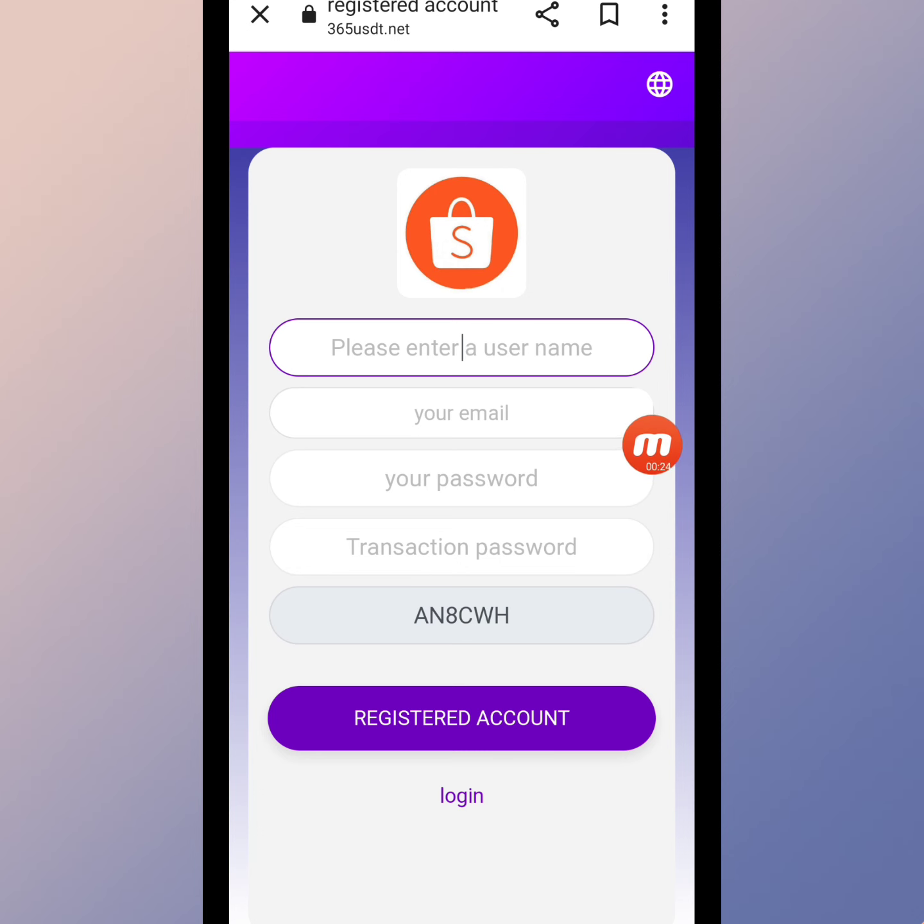In this video I will teach you how to create a live account, make a deposit, and take your withdrawal. As you can see, this is a shopping website. I am going to tell you how to invest in this website and how to grab orders in this website.